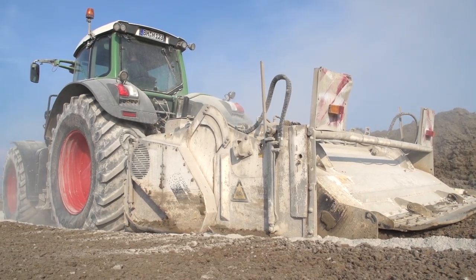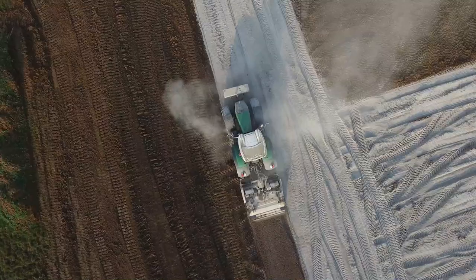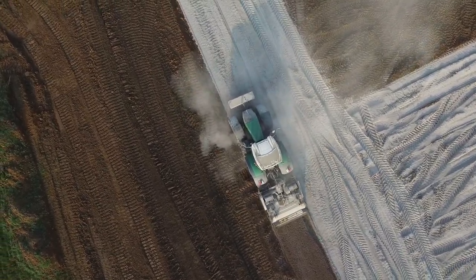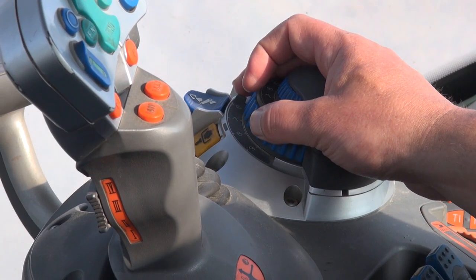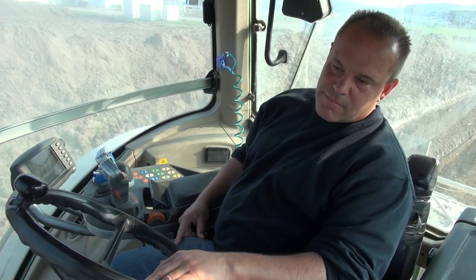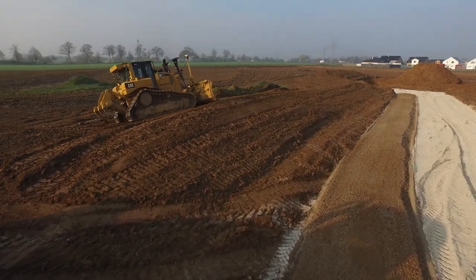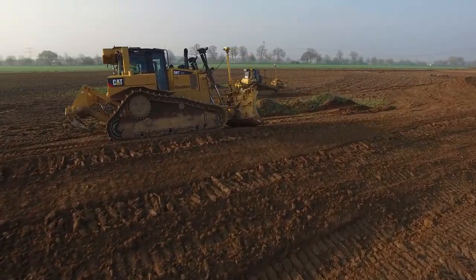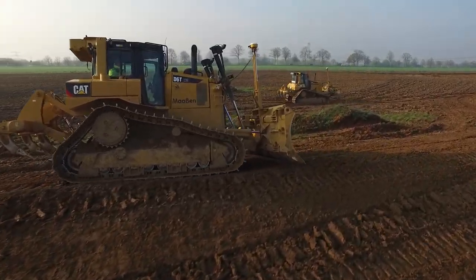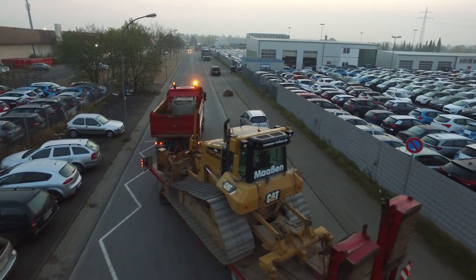The five-ton mixer requires an enormous amount of drive force and is also driven extremely slowly — hard work for the Fendt 936. Professional farm machinery mechanic Mark Maasen regularly rides on the machines himself. We'll pay the Maasen team another visit in the coming months to film another short story. New contracts at airports, motorways and quarries are already in the works.